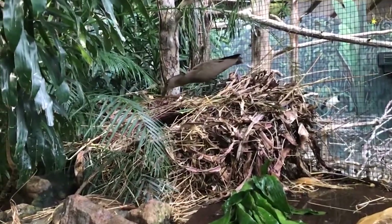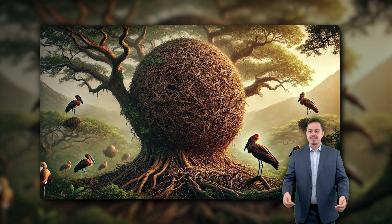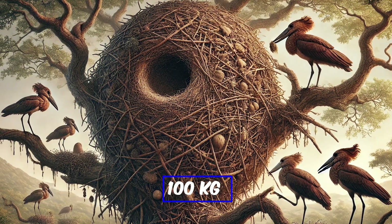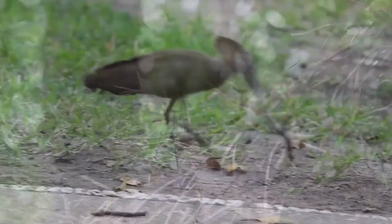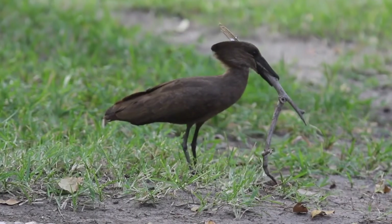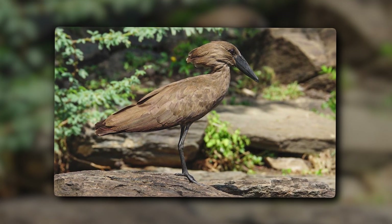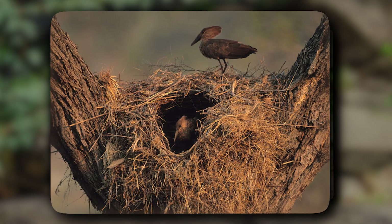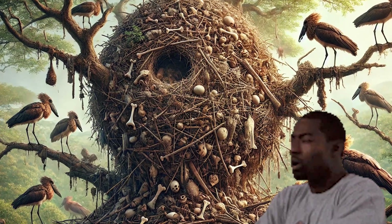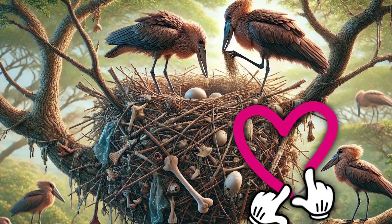Hammercop birds build their nests like a multiple-storied house, where each story has its own purpose. Their nests are usually 1 to 2 meters in width and can weigh almost 100 kilograms. Hammercops are more than 20 inches in size, so their giant nests are completely understandable. Hammercop got its name from its unique hammer-shaped head. They use grass, mud, and sticks to build their nests, and some birds also use bones and plastic. Both males and females work together in nest building and in raising their chicks.